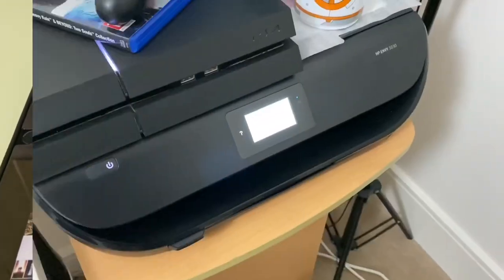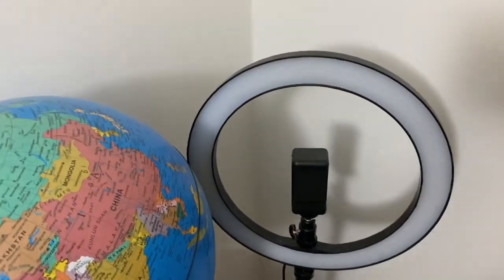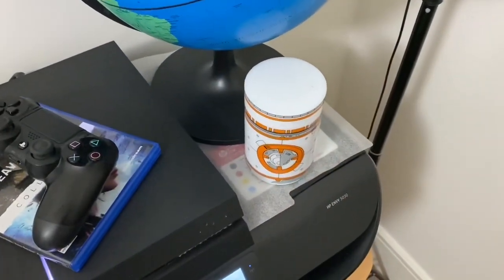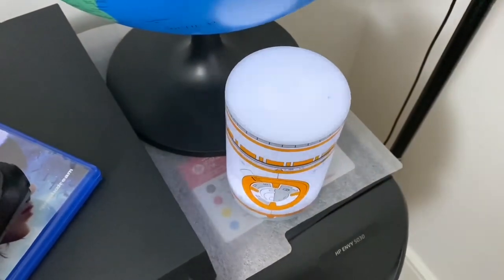Then to the right, I have this light which I use for YouTube videos. Then a planet Earth globe as a prop - why not! Below that, I have this cute BB-8 table light which makes the original BB-8 sound whenever you turn it on.